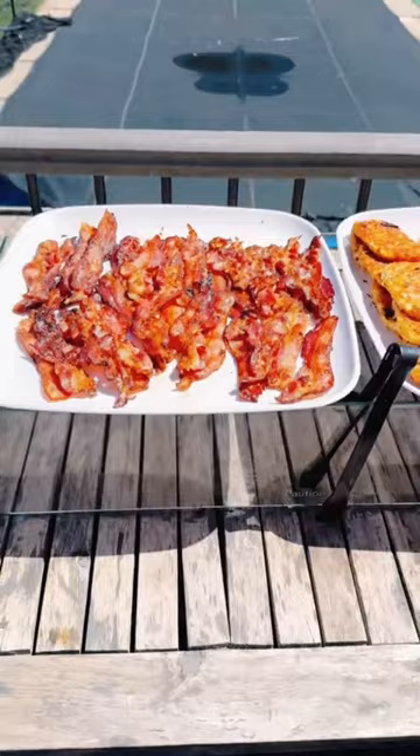Here's what my 11 kids ate today. Dad Dougherty made breakfast on the Blackstone: bacon, hash browns, scrambled eggs, and fried eggs.